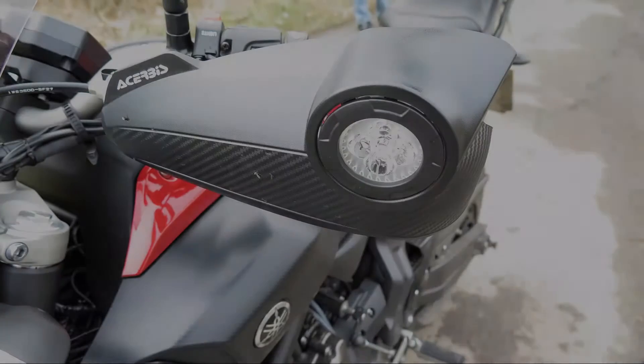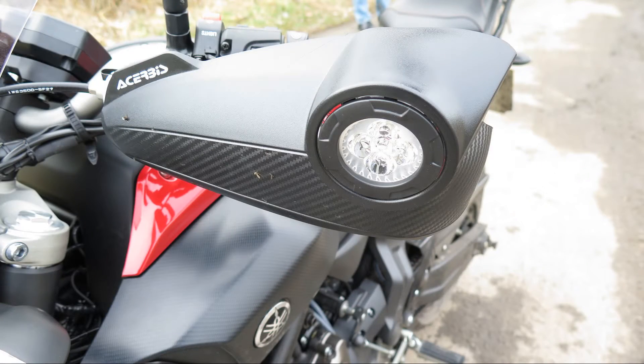A pair of Acerbis Vision handguards have been fitted. These feature LED lights increasing the illumination and supplementing the headlight.